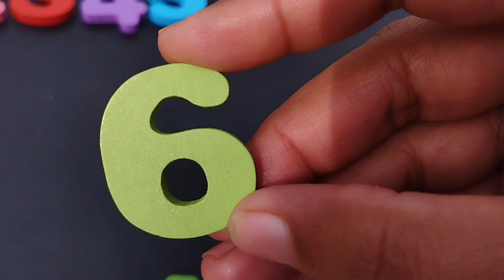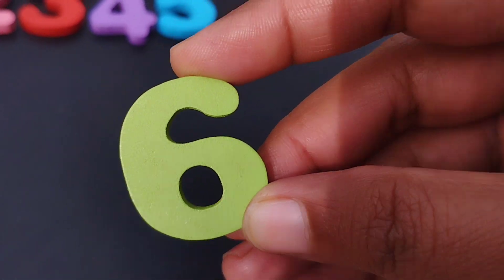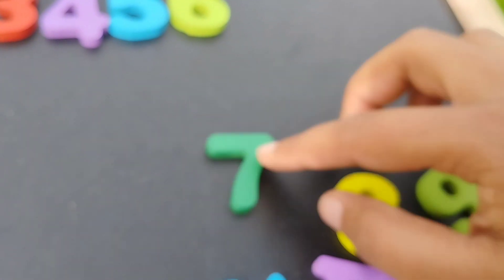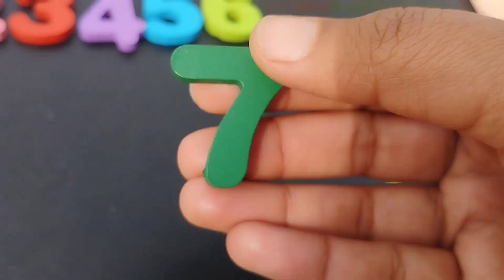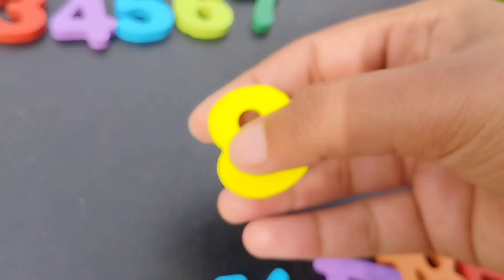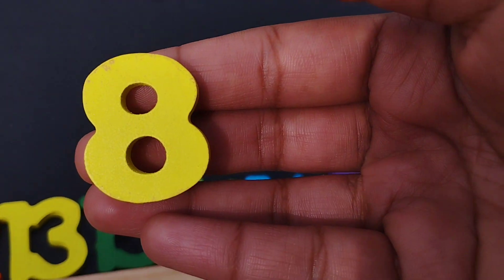The next one is number six. This is number six. Seven. Number seven.